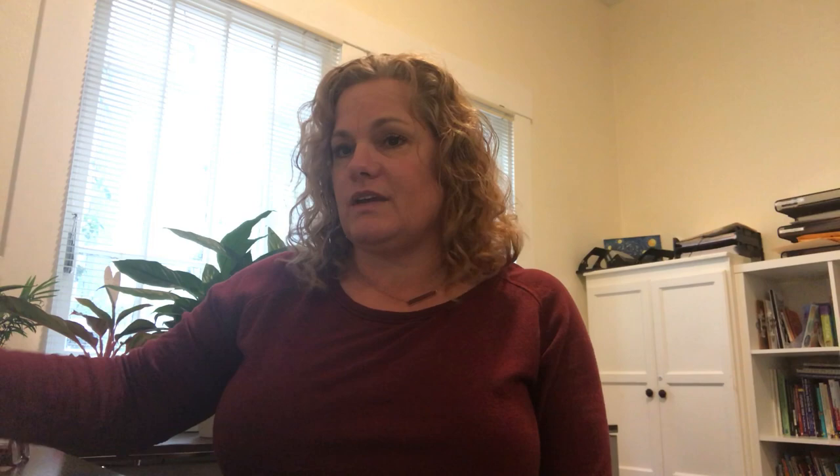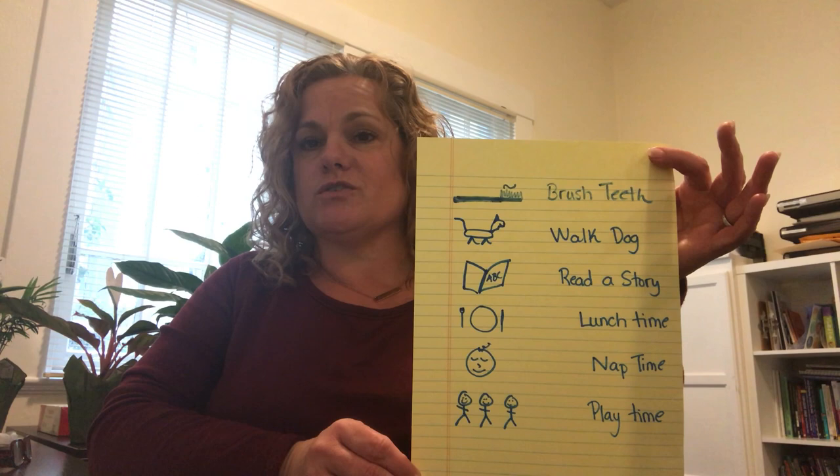But you don't actually have to get fancy and print everything out. You can do it on your own just by drawing the pictures or having your child draw the pictures. So this visual schedule has brushing teeth, walking the dog, reading a story, lunchtime, nap time, and playtime.